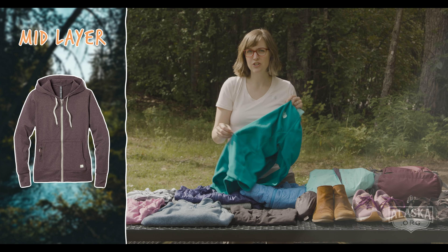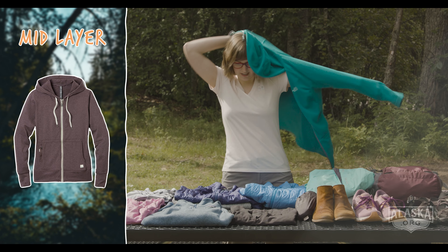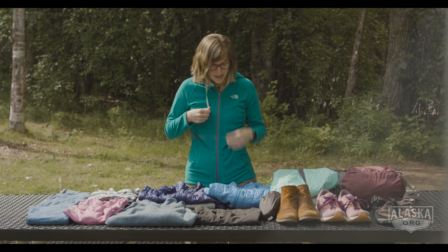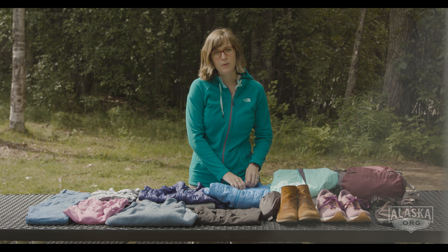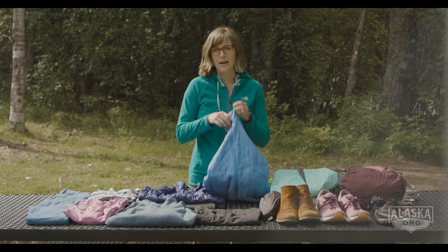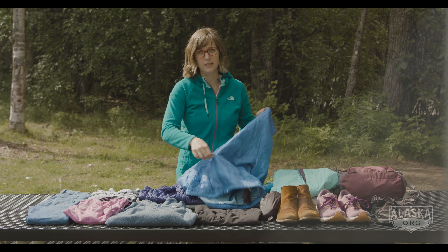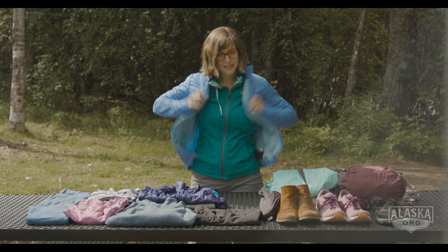On top of that is going to be a mid-weight sweatshirt, sweater, or fleece. You might want this just on a cooler day to kind of take the chill off. Then on really cool mornings, we might recommend a puffy. This is great to add that little extra layer of warmth, and this is probably the heaviest jacket you would need in the summer months.